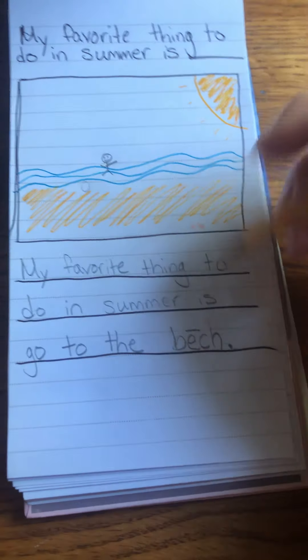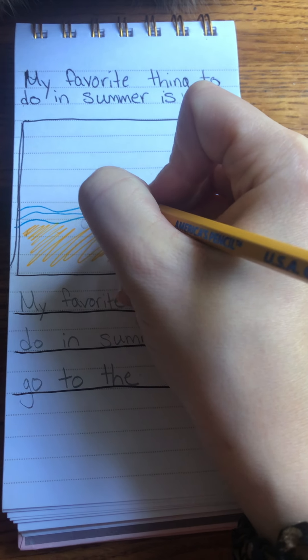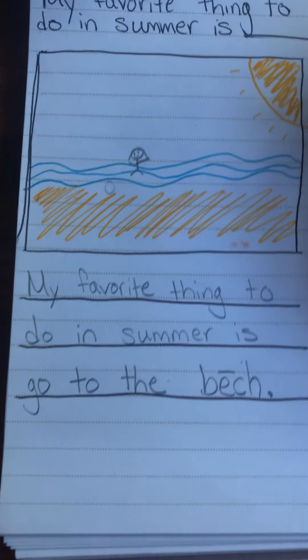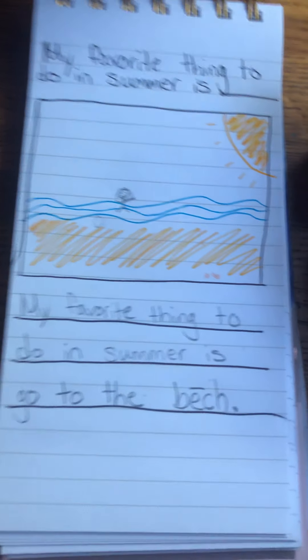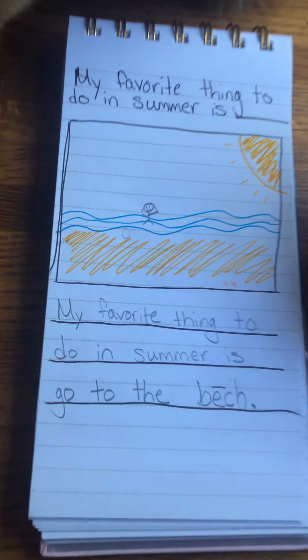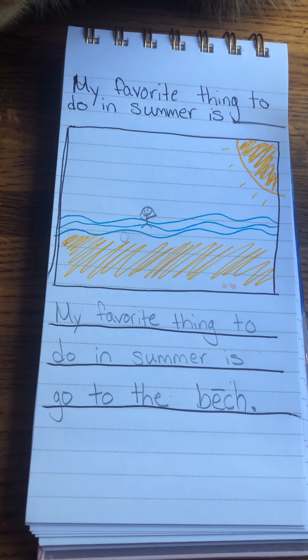I can go back and add some details — some hair for myself. Maybe I could add some shells. I like to collect shells at the beach too. I want to have as many details as possible so that my picture matches my sentence.